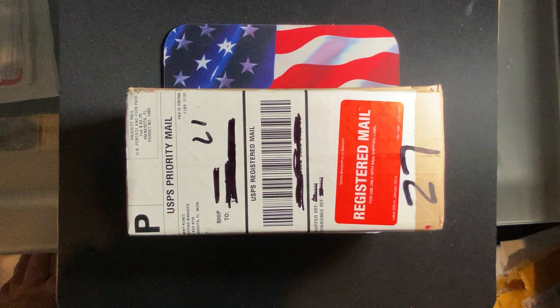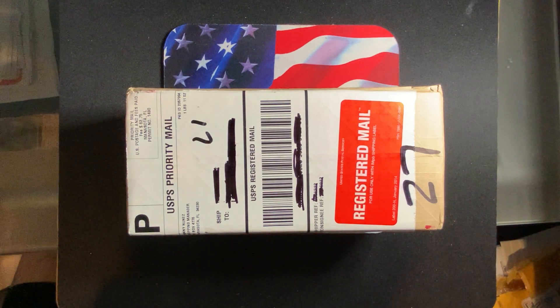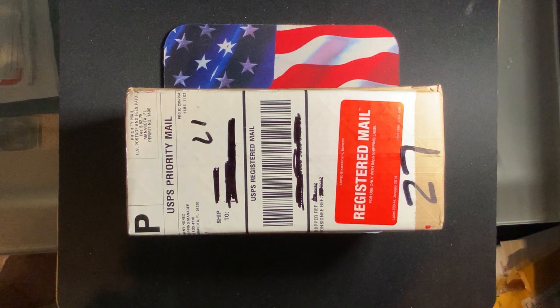Welcome everyone to Rare World Coins. Hopefully you're finding my videos informative, interesting, and helpful as you collect coins from around the world and the US. In one of my earlier videos I mentioned that I am sending coins to NGC to get certified. It looks like what we have here is the return of those coins from NGC. It took a little bit of time, but we finally got the coins.